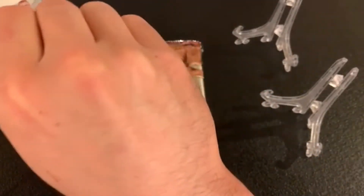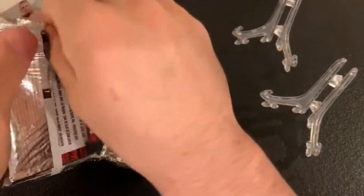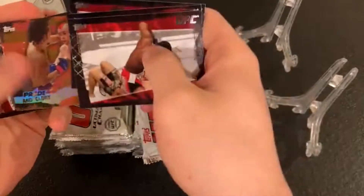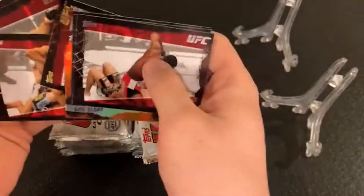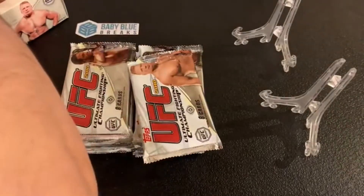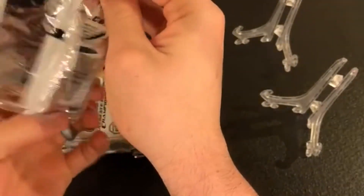As always, all hits are immediately sleeved and put into top loaders before shipping; base cards ship in team bags. To start off we have John Jones — this is his second year card — Mark Coleman, Picardo Almeida, Jens Pulver Pride and Glory insert, a UFC debut James Tahuna gold. The gold cards are noticeably thicker in this set. Then we have Andre Winner, a UFC debut for Darryl Schoonover, and John Madsen UFC debut. We already hit a nice John Jones second-year card — not a bad way to start the break.